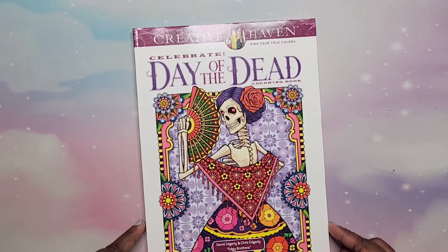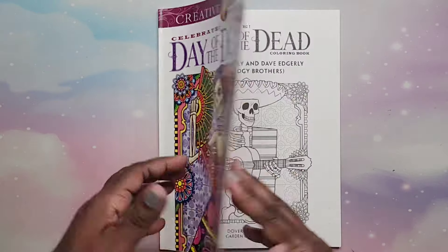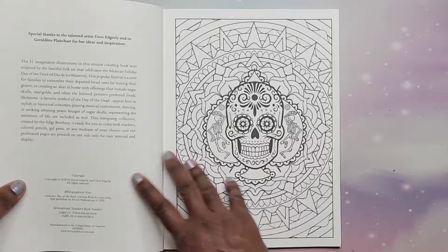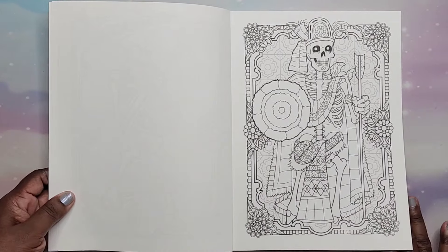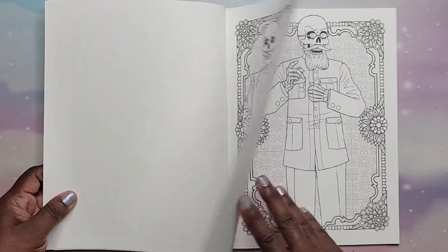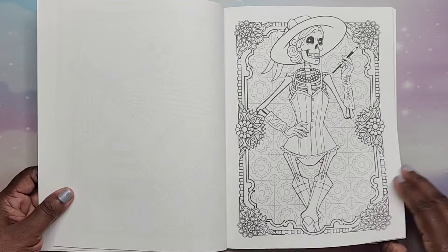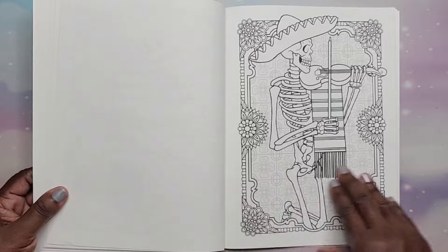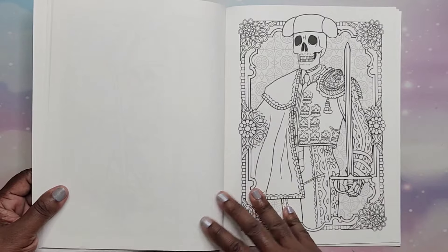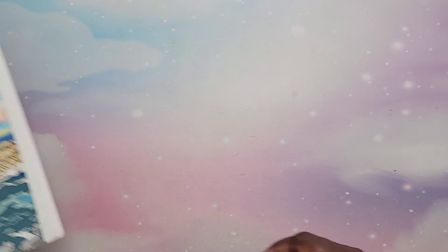Then I have Day of the Dead by David Edgerly and Chris Edgerly — the Edgy Brothers. I thought the artwork in this was nice. Mexican culture, Day of the Dead. This was a gift. Very cool. That is Day of the Dead Coloring Book by the Edgy Brothers.